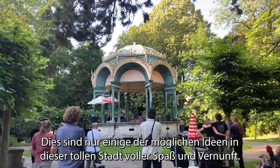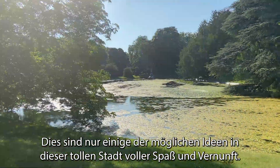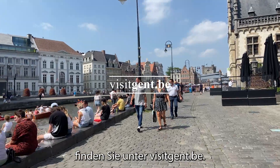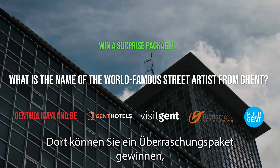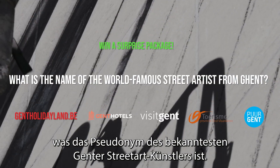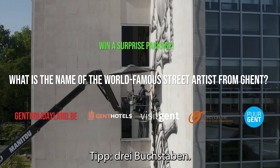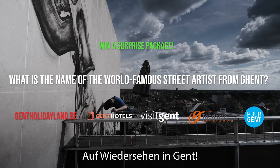And these are just a few of the extra ideas in this crazy city full of joyful insanity. Find out more, explore, visit Ghent and come join the madness. You can win a surprise package offered by our Ghent hotels and traders if you remember what the pseudonym of this Ghent best-known street artist is — tip: 3 letters. Participate on ghentholidayland.be and see you in Ghent.